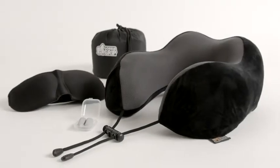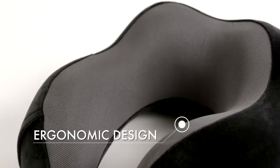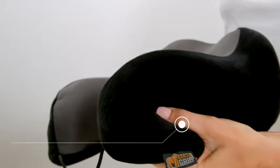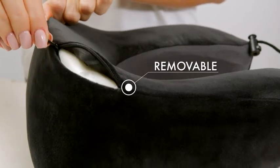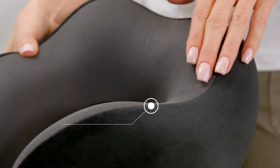Introducing the Gorilla Grip Travel Pillow. Its contoured U-shaped design helps to relieve pressure and tiredness, and ultra-thick memory foam conforms to the shape of you. Featuring a removable, washable cover that is soft, cooling, and breathable.